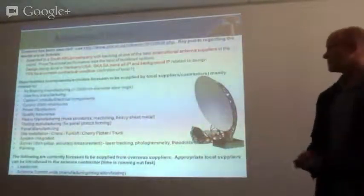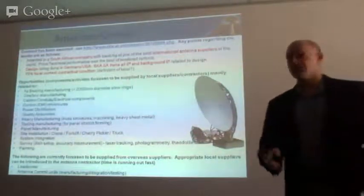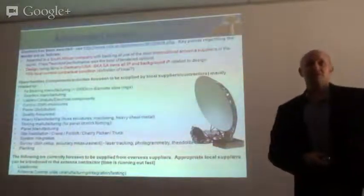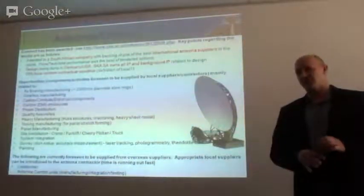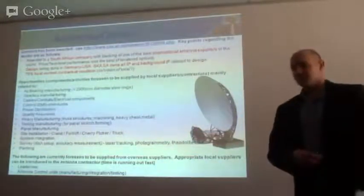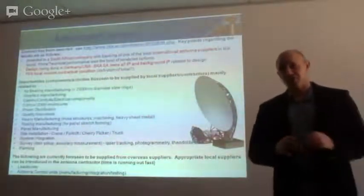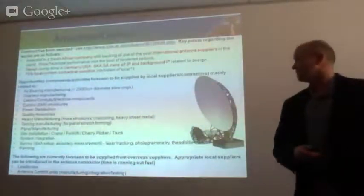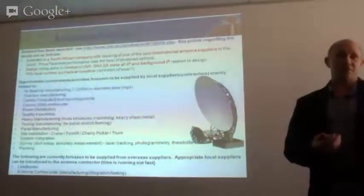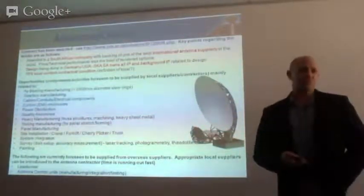The areas that we would primarily look at are azimuth bearings, gearboxes, cabling conduits, and EMI enclosures — RFI is a big issue for us, so shielded enclosures that prevent any RF interference are important. Also heavy manufacturing quality assurance, pedestals, tooling manufacture, and the production of the actual panels. Installations on site, both the installation work and the provision of support equipment to do that — cranes, forklifts, cherry pickers, trucks for transport, and so forth.